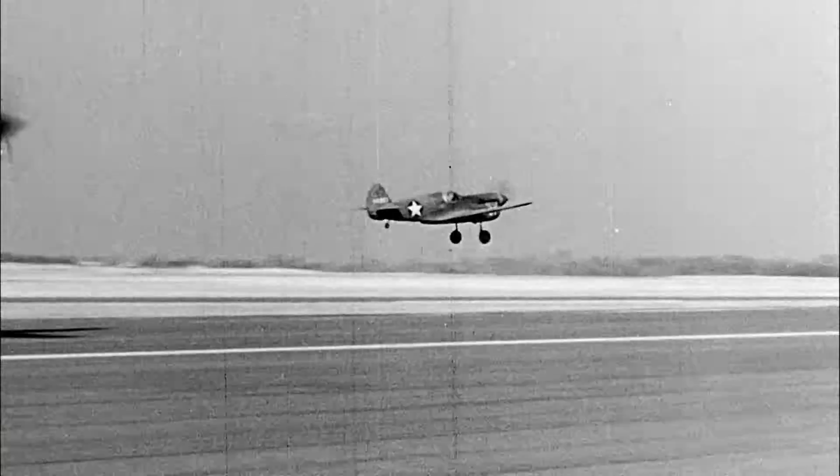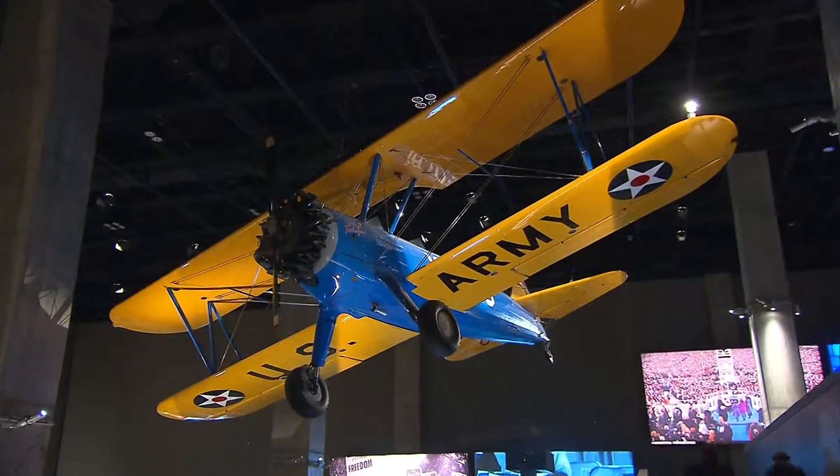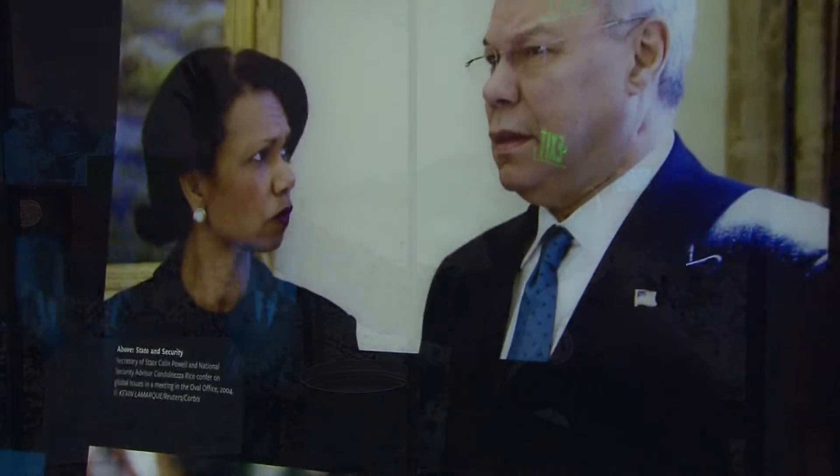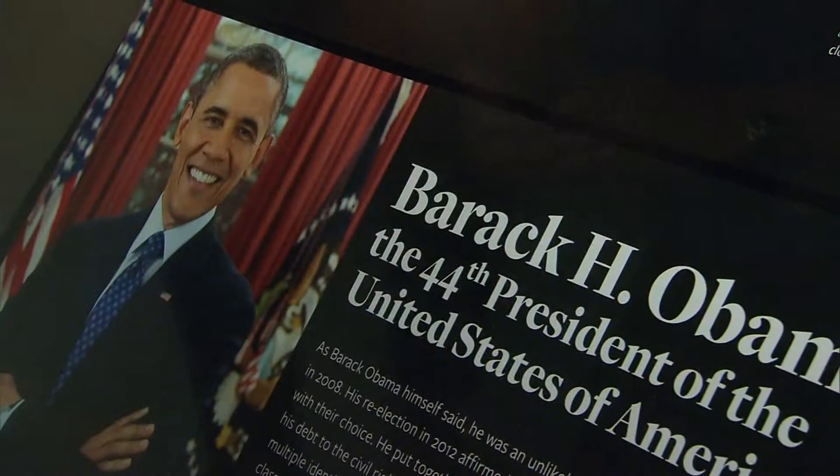A vintage plane flown by the Tuskegee Airmen of World War II hangs from above. The third level up illustrates the impact of African Americans on the U.S., from Martin Luther King Jr. through President Barack Obama.